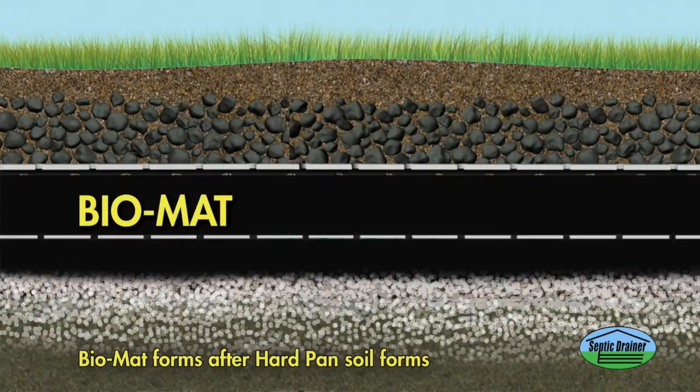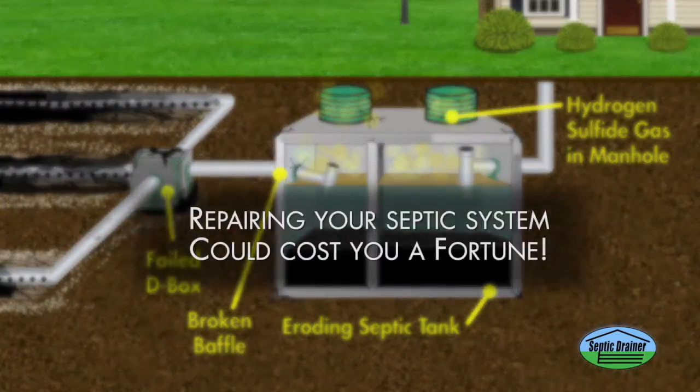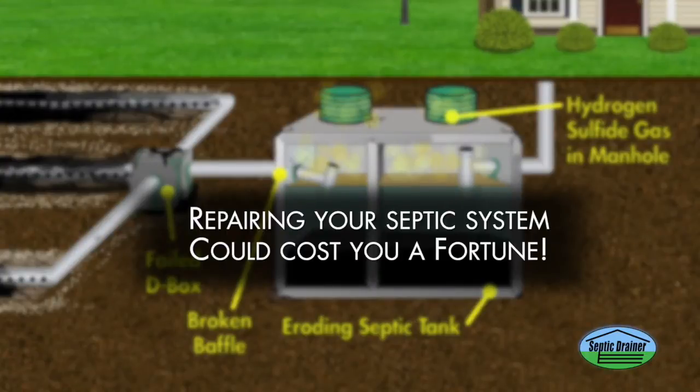Without intervention of hard pan soil, biomat forms, which is actually a symptom of the failure. Biomat creates a gas that breaks down concrete distribution boxes to the point where they need to be replaced. As we stated earlier, repairing your septic system could cost you a fortune.